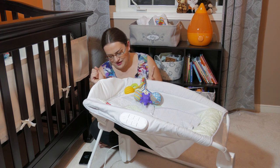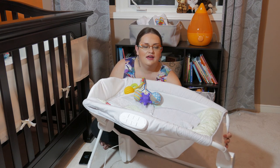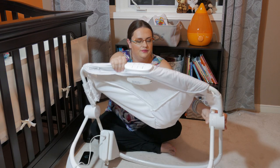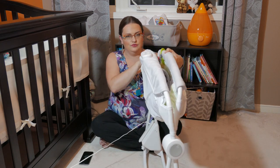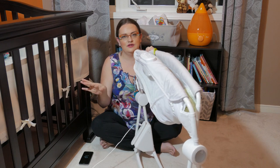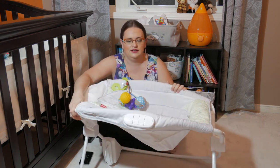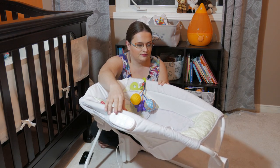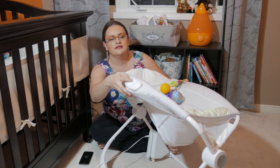This is also an amazing device because you can fold it and take it with you. When we go to a friend's house or grandparents' house, there's one button on the side and you can just fold it — it takes up very little room, you can place it in your car trunk and take it wherever you go. It also plugs into an outlet so you don't have to worry about batteries.